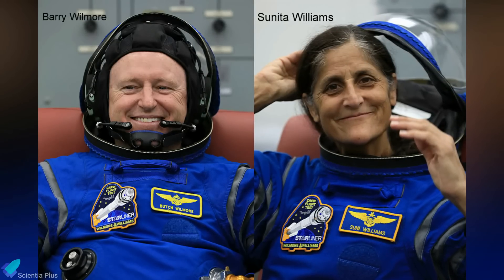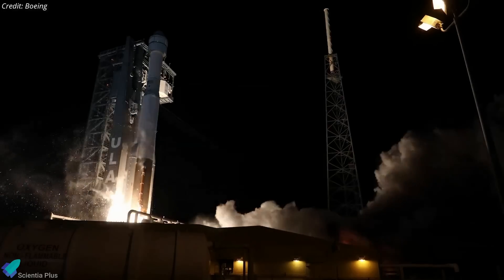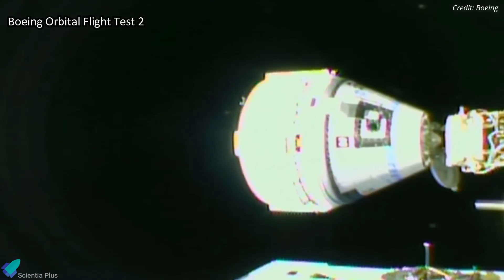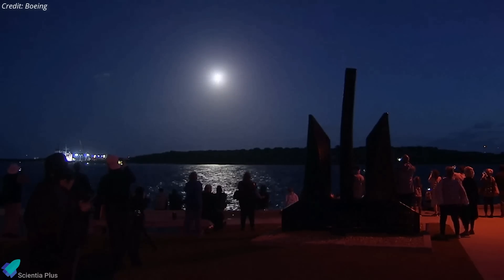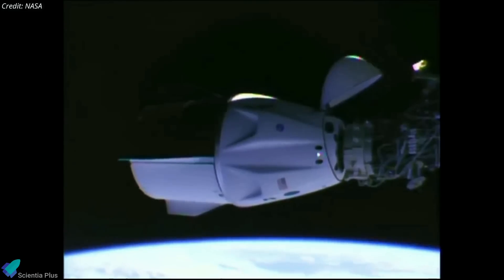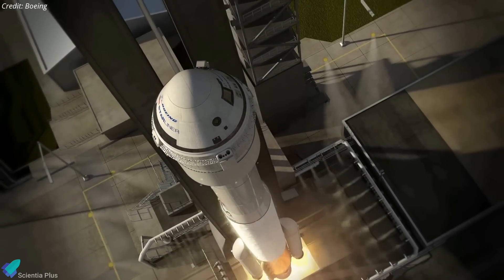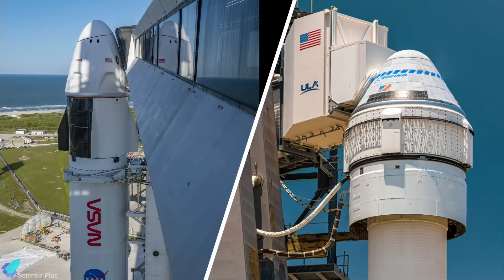Running years behind schedule, the Starliner crew flight test mission will carry veteran astronauts Barry Wilmore and Suni Williams to the space station to verify the ship's readiness. This will mark Starliner's second trip to the ISS — the capsule spent about a week docked to the station in May 2022 on the uncrewed Orbital Flight Test 2. When it became evident Starliner would not be ready for an April launch, NASA and Boeing considered a May option, but a SpaceX cargo Dragon mission scheduled for June occupies the docking port Starliner would use, so the agency decided to launch in July. Assuming the crew flight test goes well and Starliner wins NASA certification, the agency plans to launch two commercial crew flights per year — one on SpaceX's Crew Dragon and one on Boeing's Starliner.